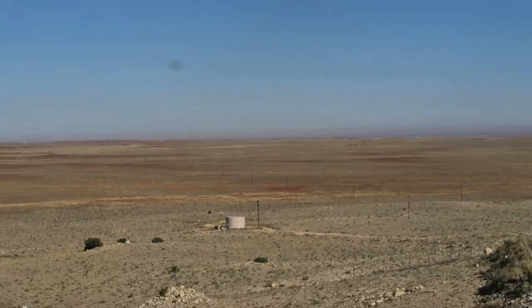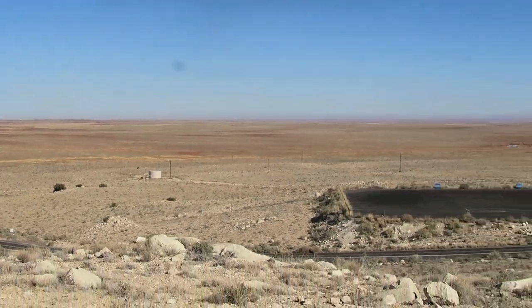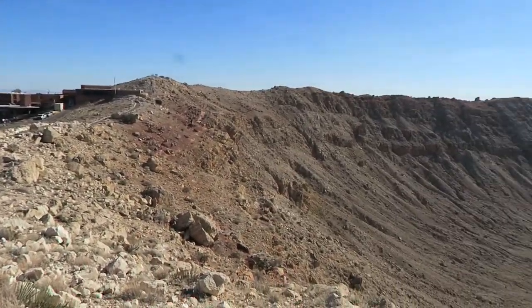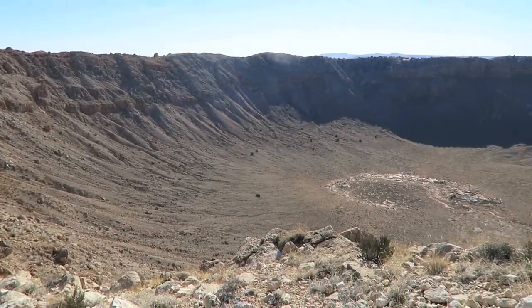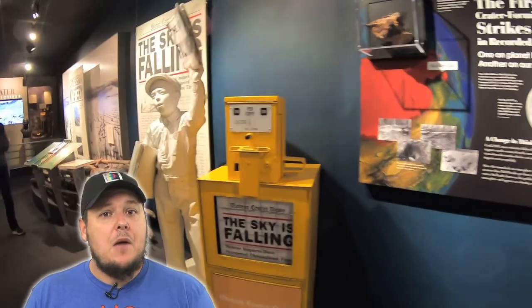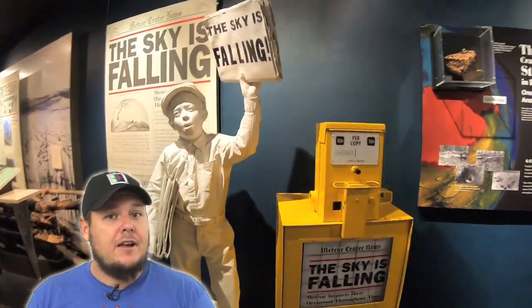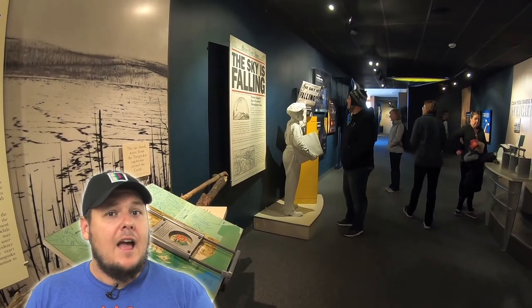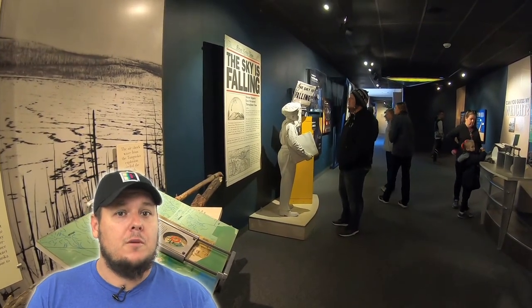The scenery is absolutely amazing, and being in a location where a meteor hit the flatlands of Arizona and created this crater 50,000 years ago is really something awesome. While you're there, you can walk through their nice little museum and watch a 10 minute movie that demonstrates how the meteor crater was formed.